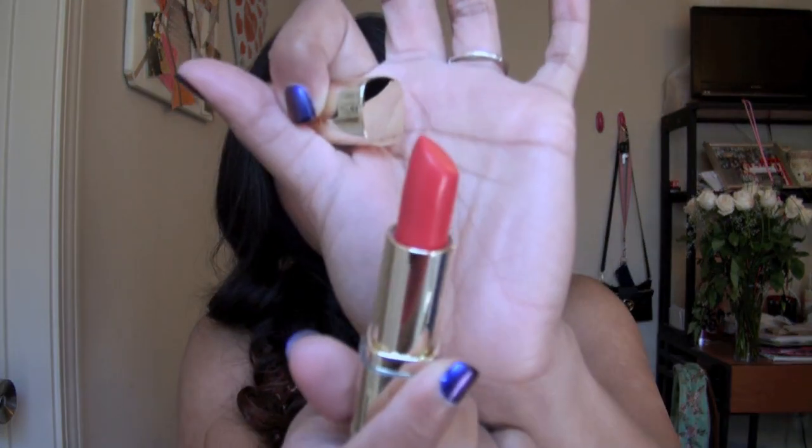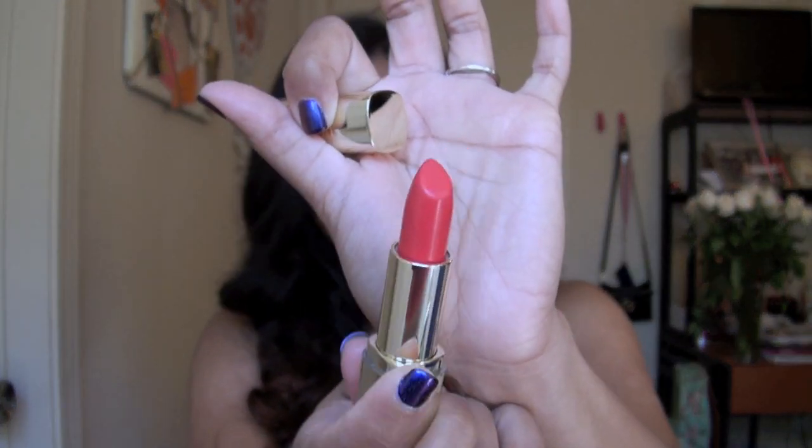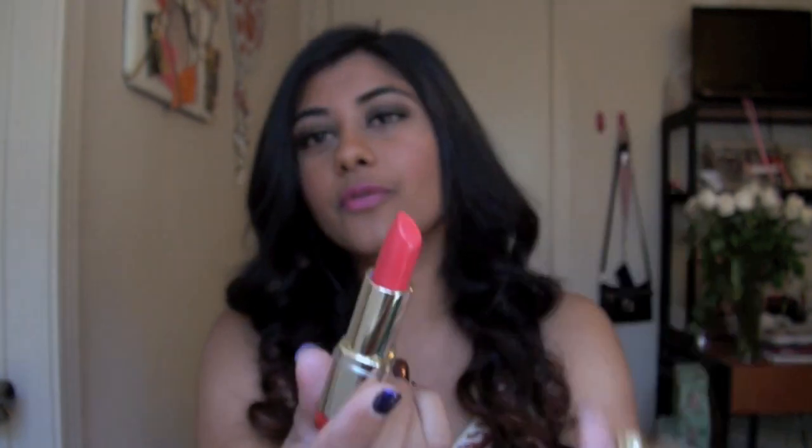Question two: what is your must-have lip color this spring? My must-have is the Milani Color Statement Lipstick in the shade Flamingo Pose. It is the most beautiful bright corally pink. It's bright, makes a statement — i.e. the name Color Statement Lipstick.